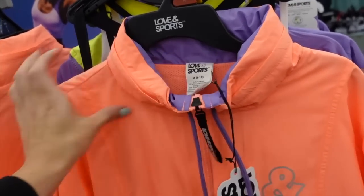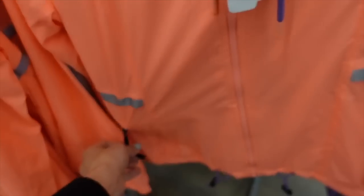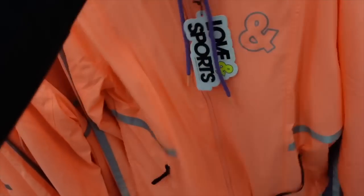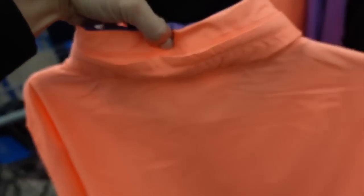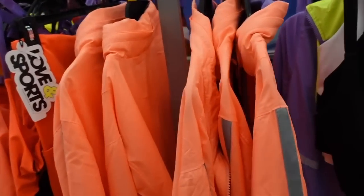This is a nice lightweight jacket material with a reflector down the sleeve and an elastic wristband. There are two zippered pockets, a toggle at the bottom, and it's completely lined in mesh material with a hood that zips in. It comes in orange and also in purple. These were $40 and now on sale online for $19.